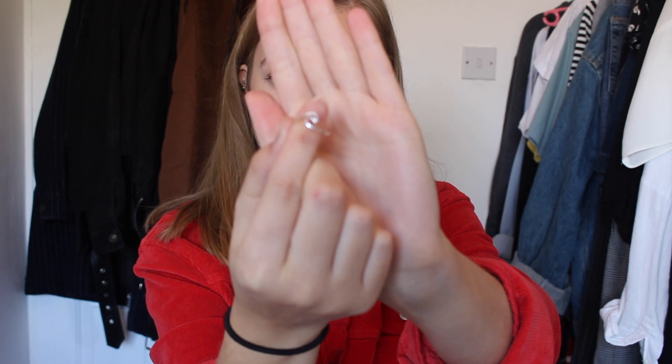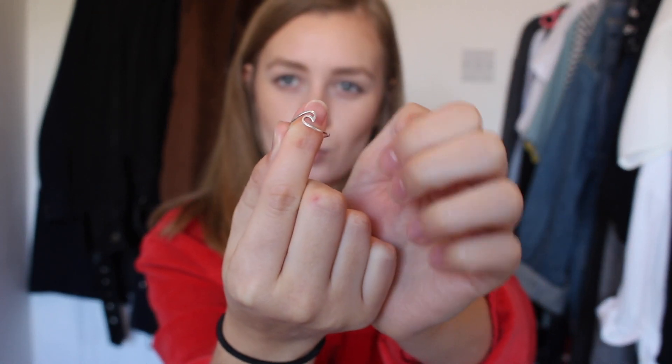I also got a ring from a market in Canggu called Love Anchor — it's just a wave silver ring. I've wanted one of these for ages and they do really nice jewellery pieces there. I've been wearing it every single day since I got it and it always reminds me of Bali. It was around 80,000 rupiah which is about four pounds — really cheap and really good.